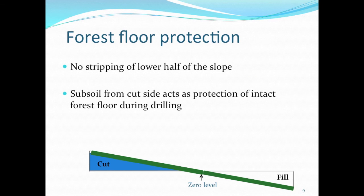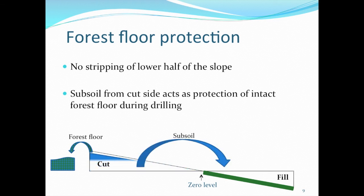What we propose is to leave the lower portion of the slope intact — to not strip the forest floor — and only strip the upper half as deep as the roots go. The lower portion of the slope can stay intact, and afterwards when the subsoil is pushed over to make the pad level, it will actually act as a buffer between the original forest floor with all the aspen roots in it and the drilling rig that gets set up afterwards.